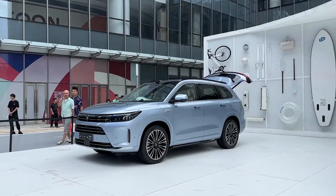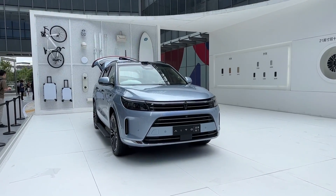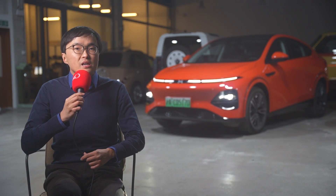We know its major rival, the Aito M7, starts at $35,000. I expect the L6 to at least match the price of the Aito M7, if not undercut it.